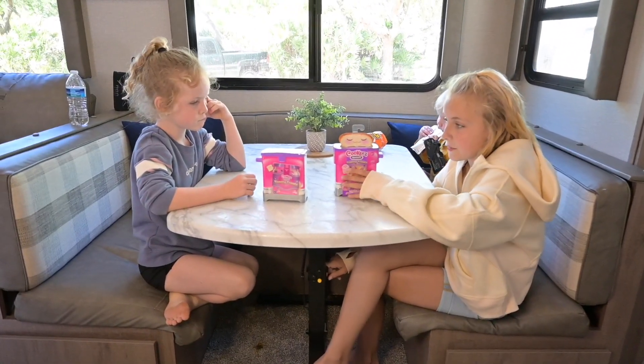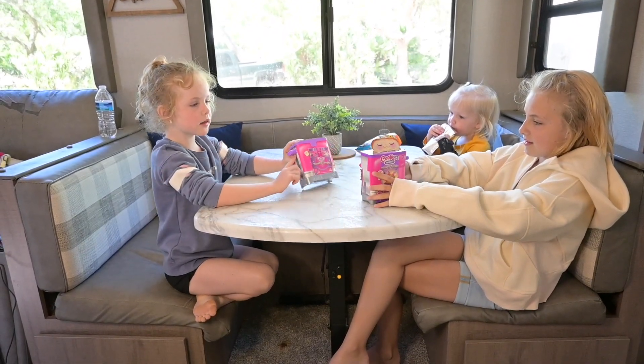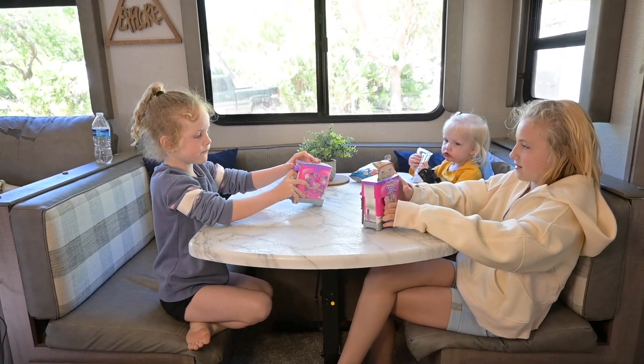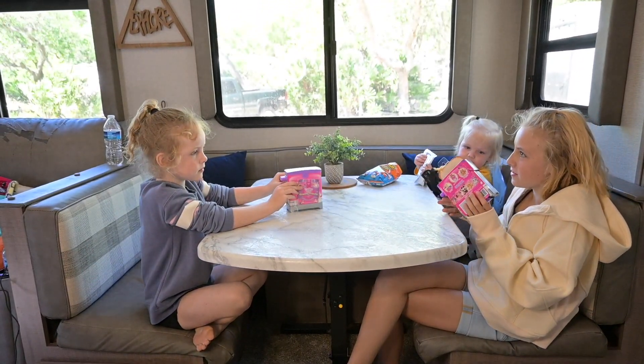The Easter one — you bought us these, yeah. So let's get started. First we gotta get that plastic off. Should we show them which ones we want real fast?